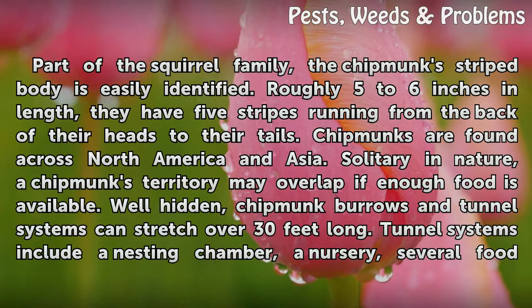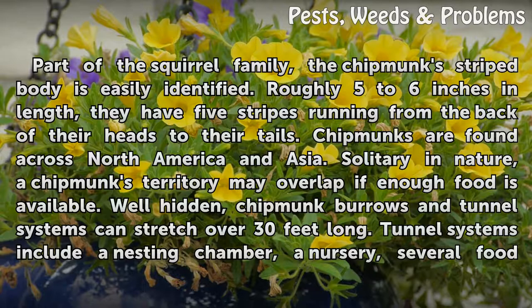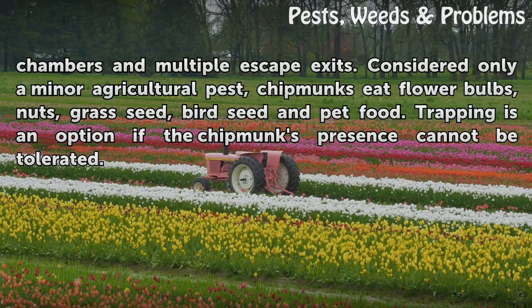Chipmunks: part of the squirrel family, the chipmunk's striped body is easily identified. Roughly 5 to 6 inches in length, they have 5 stripes running from the back of their heads to their tails. Chipmunks are found across North America and Asia. Solitary in nature, a chipmunk's territory may overlap if enough food is available. Chipmunk burrows and tunnel systems can stretch over 30 feet long, and include a nesting chamber, a nursery, several food chambers and multiple escape exits.